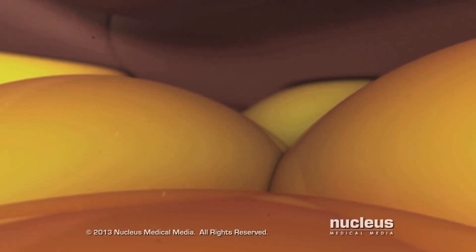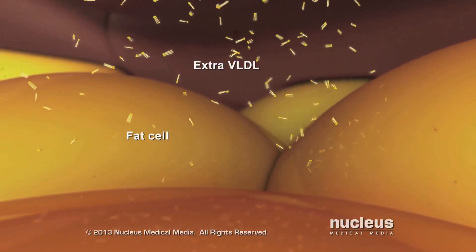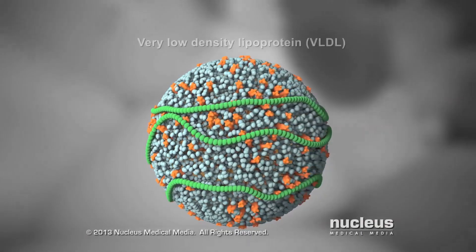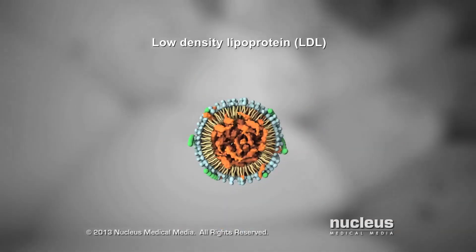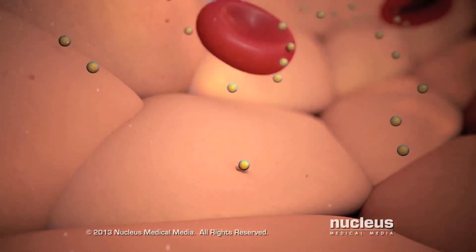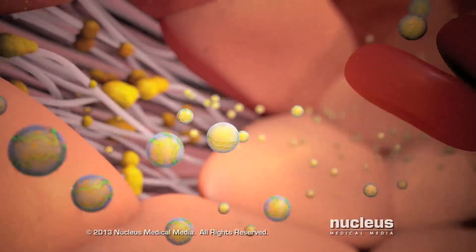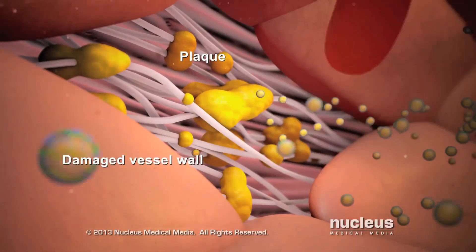If your liver makes more VLDL than your body needs for energy, the VLDL stores the extra triglycerides as body fat. After losing its triglycerides, a VLDL becomes a low-density lipoprotein, or LDL. LDL travels through your bloodstream delivering cholesterol to the cells that need it. If your body makes too much LDL, it can build up in your blood. LDL can deposit in the walls of your blood vessels, causing a buildup of fatty material called plaque.